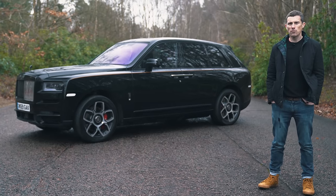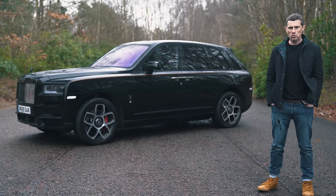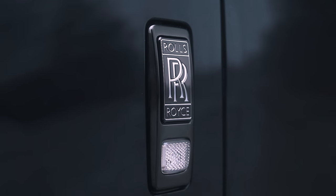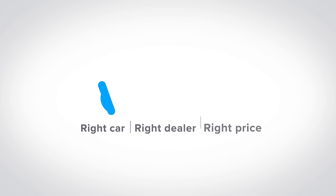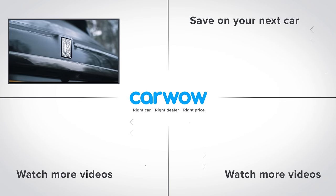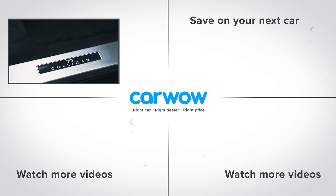So, my final verdict on the Rolls-Royce Cullinan Black Badge: this is, without doubt, the most luxurious SUV I've ever been in, and it very much feels like a Rolls-Royce. The only thing is, if you're not actually planning on going off-road, I wouldn't have this — I'd just have the Phantom, because in my opinion it just looks better. If you enjoyed this video, please subscribe for more, and click on the deals box to see how much you can save on a new car at CarWow.